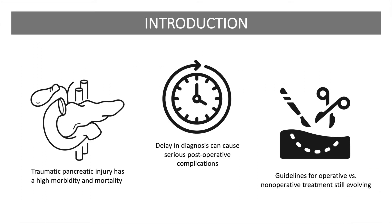Pancreatic trauma, though rare, is known to have high morbidity and mortality. Clinical and radiographic evidence assists in the diagnosis of pancreatic injury, which is then assigned a grade by the AAST classification system. However, the retroperitoneal location of the pancreas makes clinical and radiographical evaluation difficult, and at this time, consensus regarding the indications for resection and/or drainage and endoscopic stenting are still evolving.